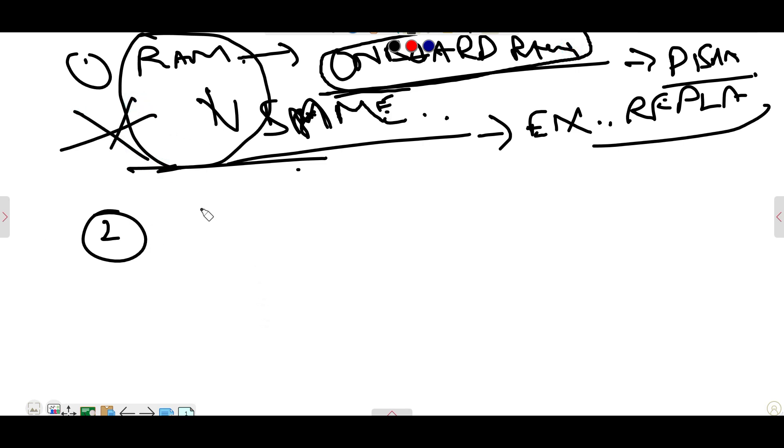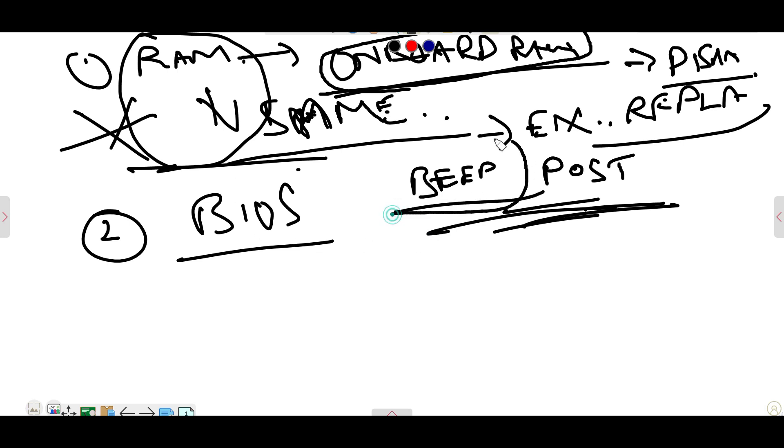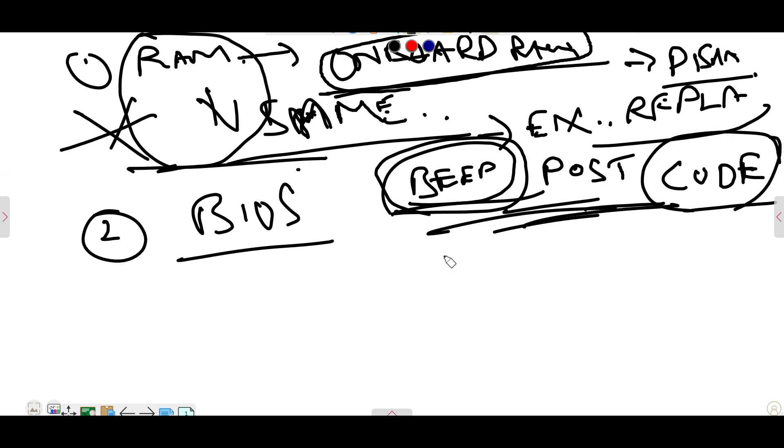The second thing is BIOS, because the beep is a POST error. If any hardware issue is there, the BIOS — depending on the configuration of the particular motherboard — will start the beep. But till now Lenovo has not yet released the beep codes, so we do not have beep codes. This makes it little difficult to identify. I am telling you, all over the world many technicians are facing this particular issue.